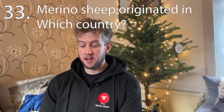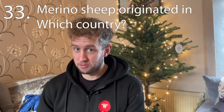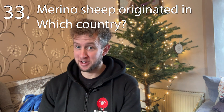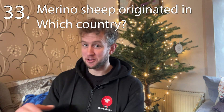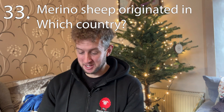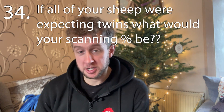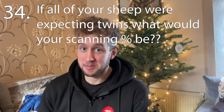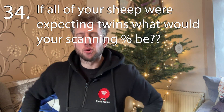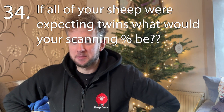Question thirty-three: Merino sheep, best known for their incredible wool, originated from which country? I might catch a few of you out, because Merino sheep aren't a thing here in the UK, so this might be one the overseas farmers get better. Question thirty-four: if all of your sheep were expecting twins, what would your scanning percentage be? That's one of those really tricky maths questions.